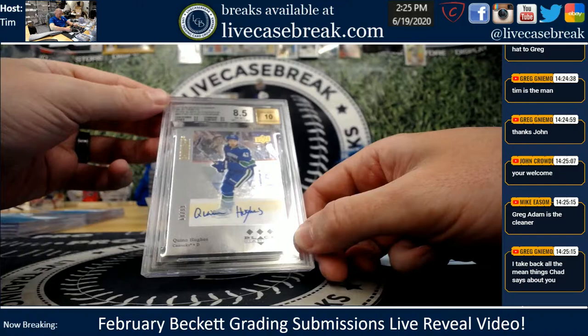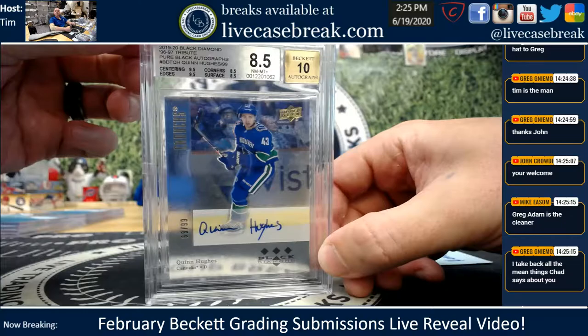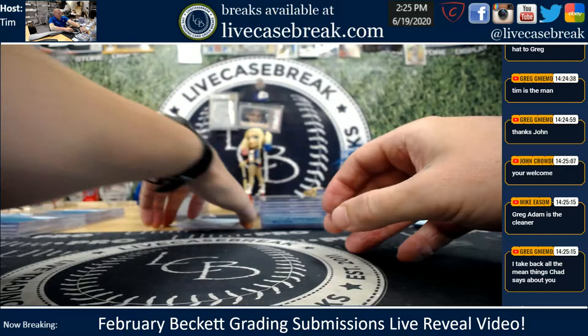Kenny, one card — they dinged you on the 8.5. Quinn Hughes, Black Diamond, pure black ink. 2 nines, 2 9.5s. That's actually a full point away because you would need to get rid of the 8.5s. Quinn Hughes did get the 10 auto on there, Kenny.